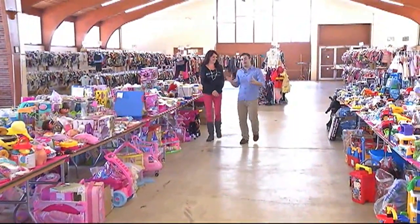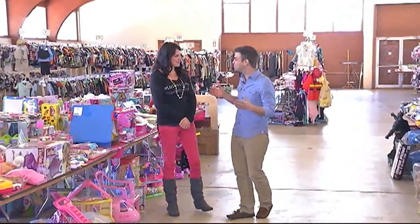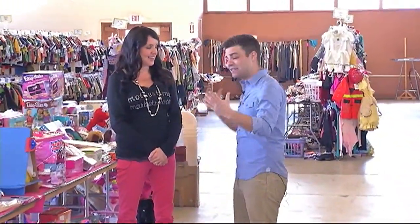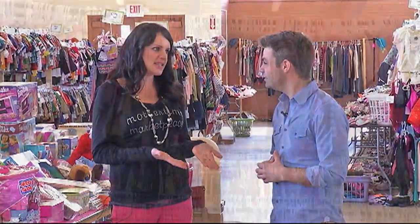Spring means spring cleaning, and if you're a parent, that means finding some items that you might have outgrown. We're here with organizational expert Jennifer Ford Berry, and we're talking consignment, which is a great way to clear some of that out of your home. It is the best way because it's motivating — you're actually going to make money for your family and clear some space by getting rid of things your children have outgrown.